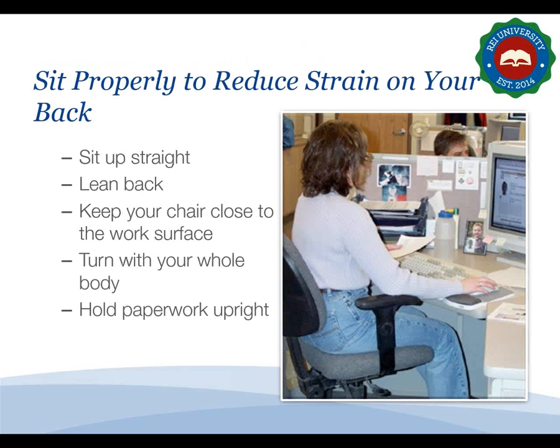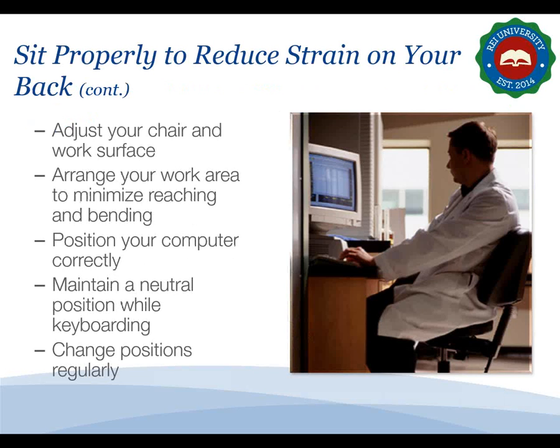If you spend a lot of time sitting, understand proper sitting posture to reduce strain on your back. Sit up straight with your feet flat on the floor and your knees bent. Lean your back against the back support and use a cushion for added support if necessary. Keep your chair close to your desk, turn with your whole body — don't twist only your trunk — and hold paperwork upright. Adjust your chair and work surface for the most comfortable position, arrange your work area to minimize reaching, position your monitor with the screen top slightly below eye level, maintain a neutral wrist position when keyboarding, and change positions frequently.